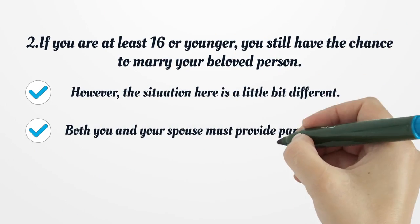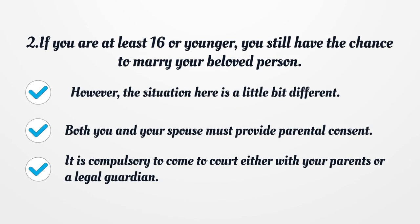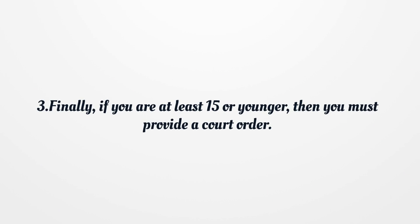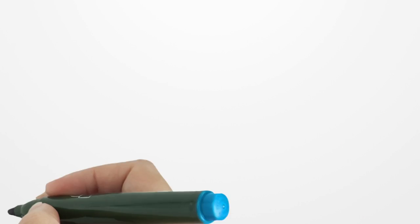If you are at least 16 or younger, you still have the chance to marry your beloved person. However, the situation here is a little bit different. Both you and your spouse must provide parental consent. It is compulsory to come to court either with your parents or a legal guardian. Finally, if you are at least 15 or younger, then you must provide a court order.